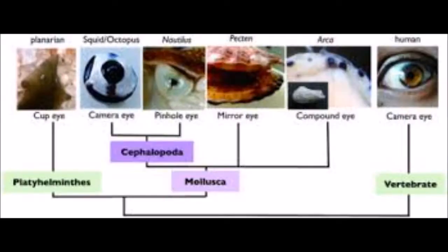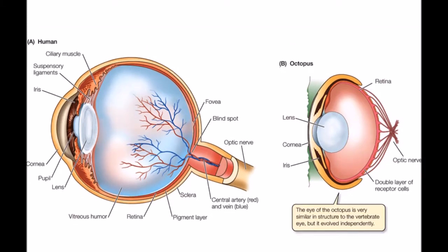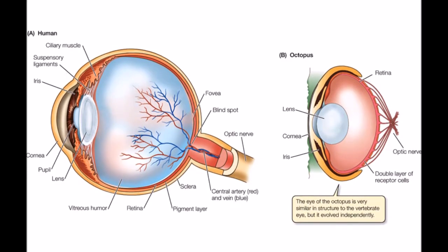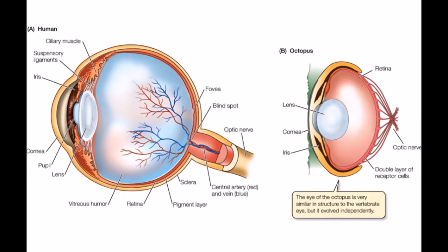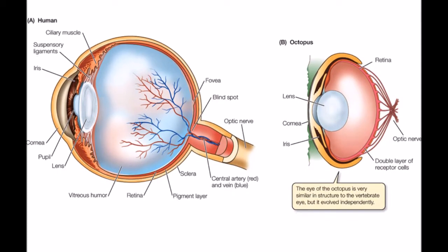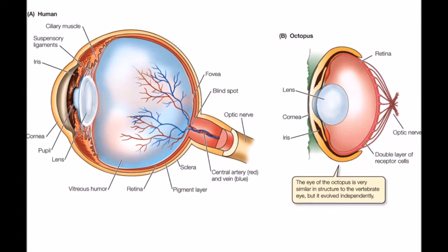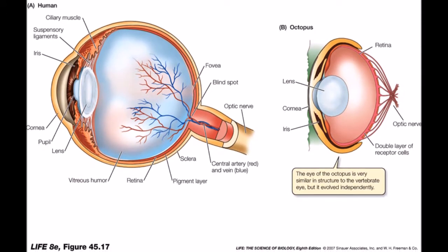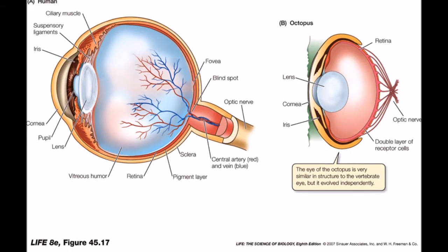Cephalopod eyes are very similar to our own, but they function in a completely different way. They have camera eyes that convergently evolved with vertebrate camera eyes. Their pupils are much larger and more uniquely shaped. Cephalopods also lack a blind spot and have just one photoreceptor, which led scientists to believe that they could only see in black and white. Humans, in comparison, have three types of photoreceptors that can detect red, green, and blue light.